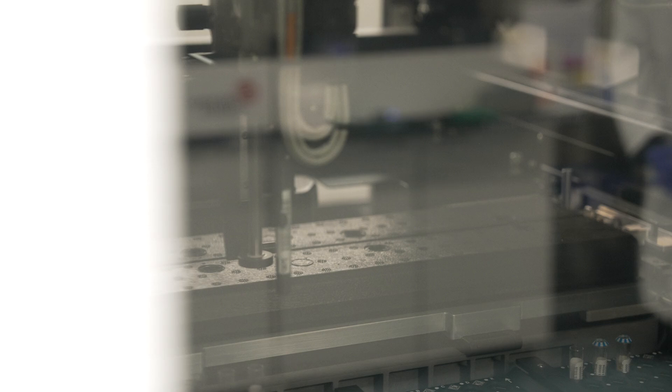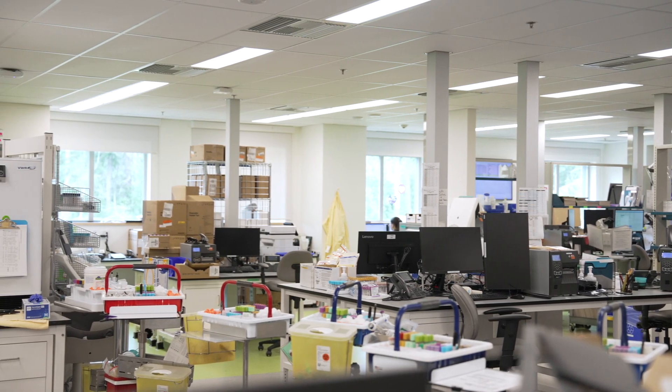Hi, I'm David. I am the lead technologist for the North Island Lab. My name is Natasha. I'm a medical lab assistant. My name is Nicole and I work as a medical laboratory technologist. I started out as a lab tech working night shift and have fully made my way up to being the lab manager for the North Island site.